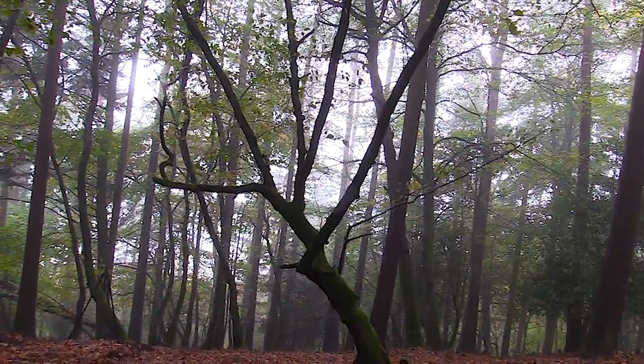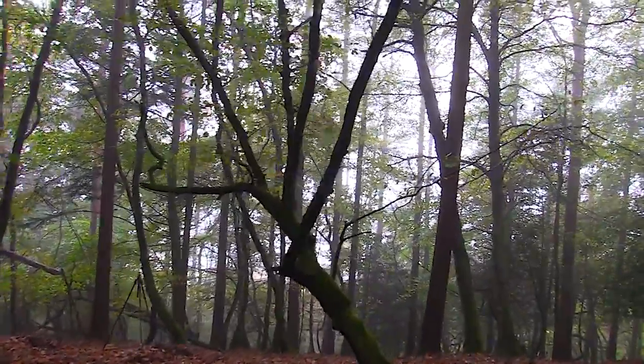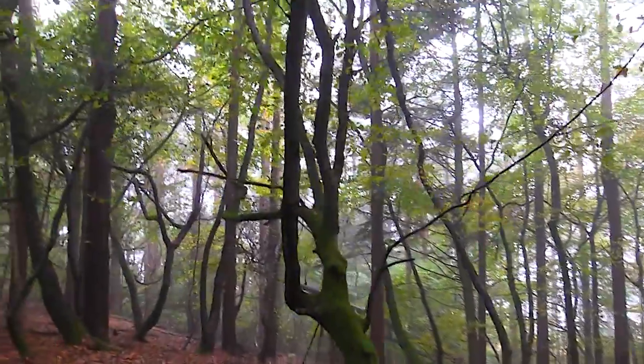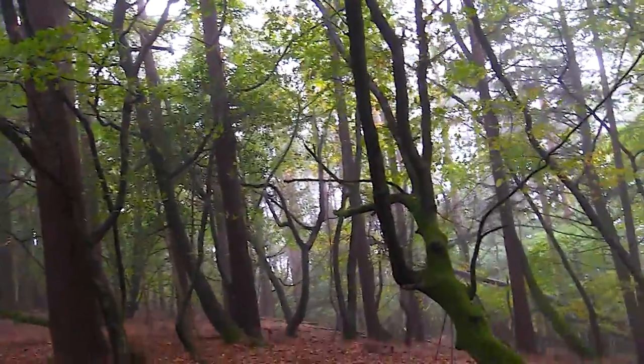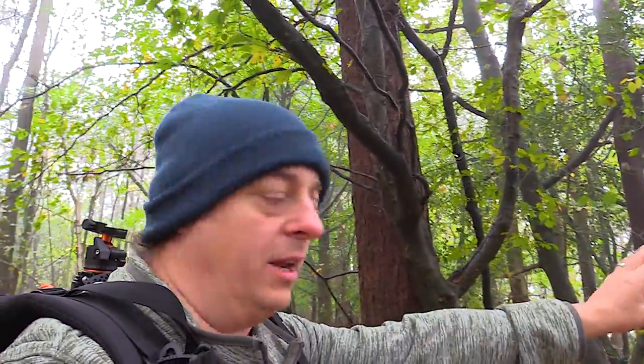Unfortunately, there's quite a lot going on in the background. Whether I can isolate that with a shallow depth of field, I'm not entirely sure. I'm in the depths of the woods, so it's not the greatest area, but I do like that image and I think I might take that one. And then I might take the first mossy tree I showed you, just a little bit further down.